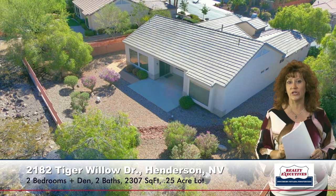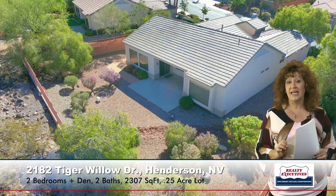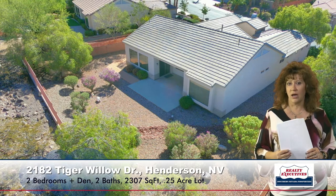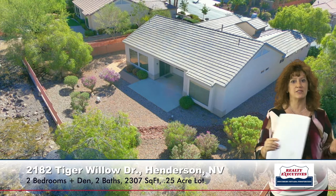Now let's take a look at the backyard. As I mentioned, this is a premium quarter-acre cul-de-sac lot with mountain views. It's very nicely landscaped and lush. It does have a sizable covered patio and a gas barbecue stub so you can hook up your barbecue. The backyard itself is quite private — just a really nice space to enjoy.